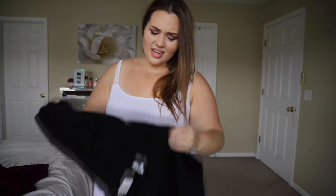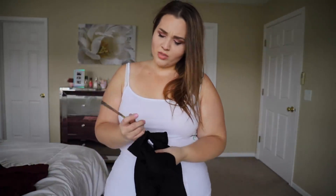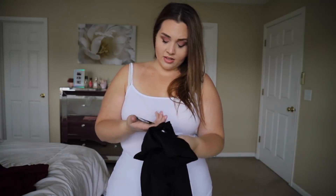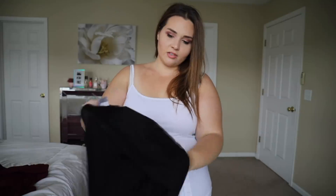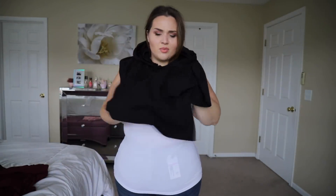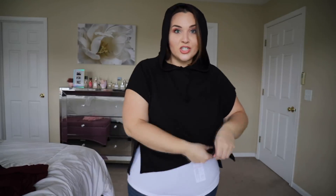I did have a couple of duds. This is from Avia, an XL, a cropped hoodie on clearance for about nine bucks. It's only a dud because it looks terrible — no fault of the garment, but just not for me.